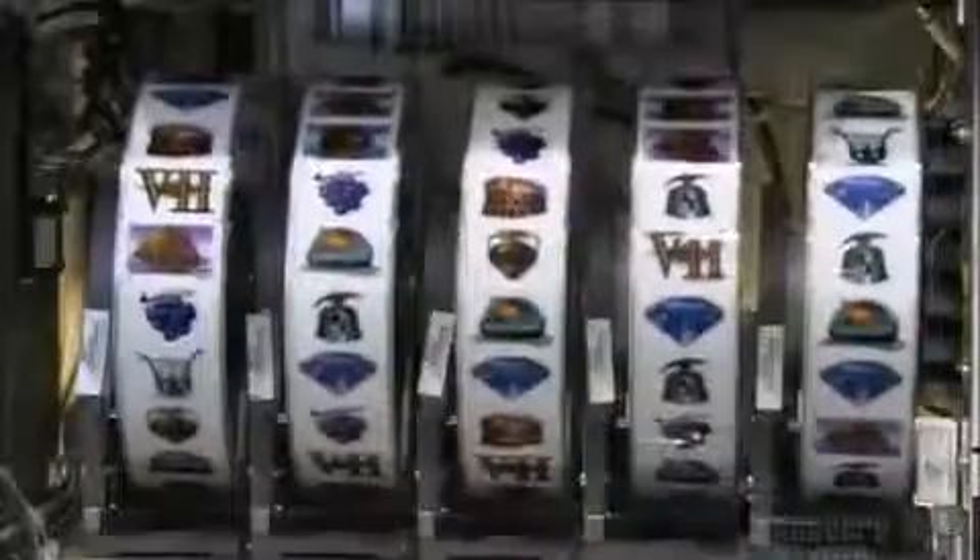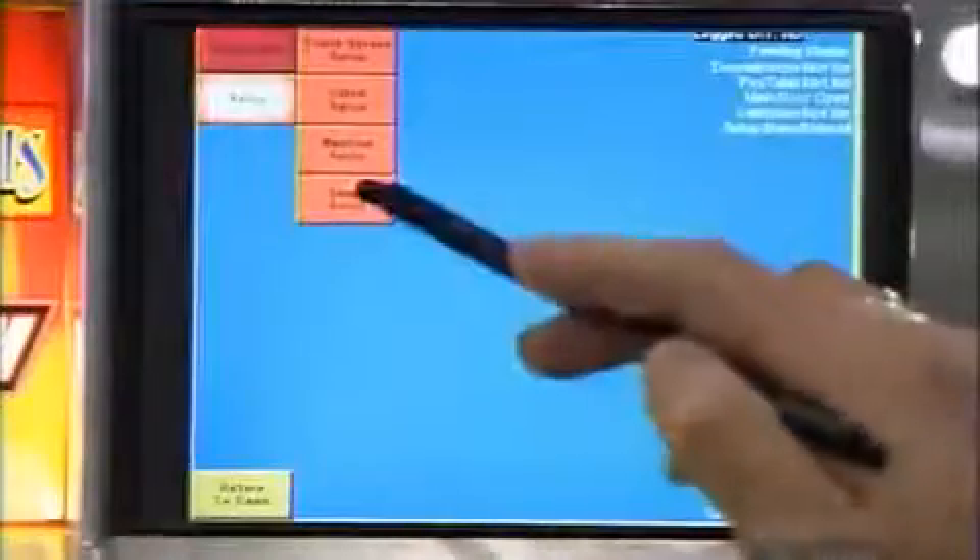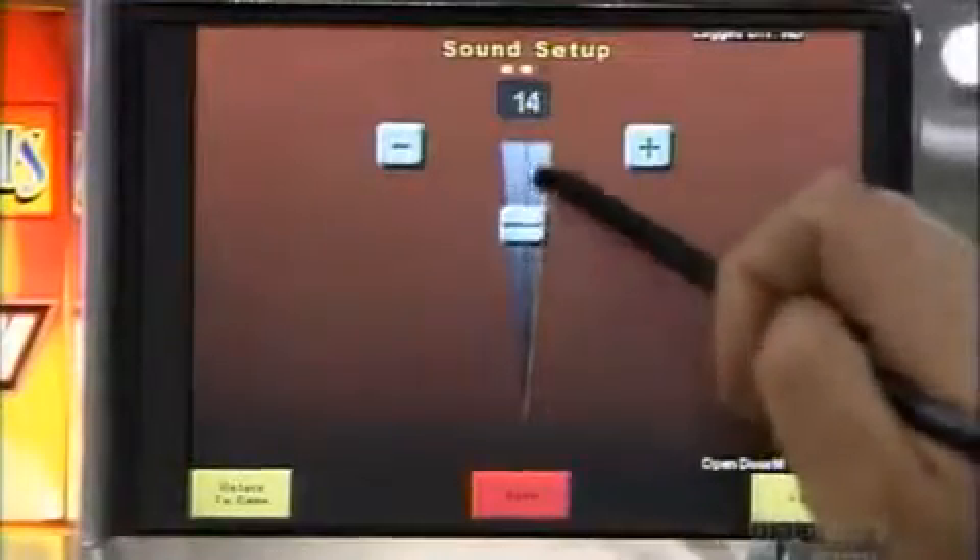Essentially, the machine is pre-programmed to pay out a certain amount at random intervals over a period of time — but less money, of course, than the machine takes in overall.